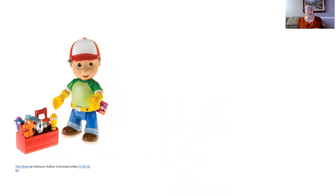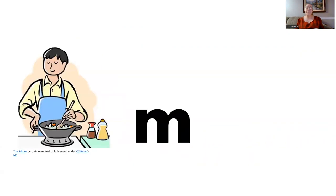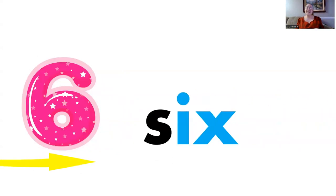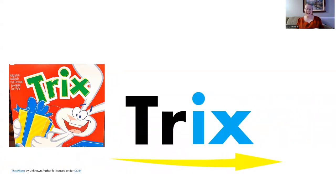Now let's make words using that sound combination. F, ix — fix. M, ix — mix. S, ix — six. Tr, ix — tricks.